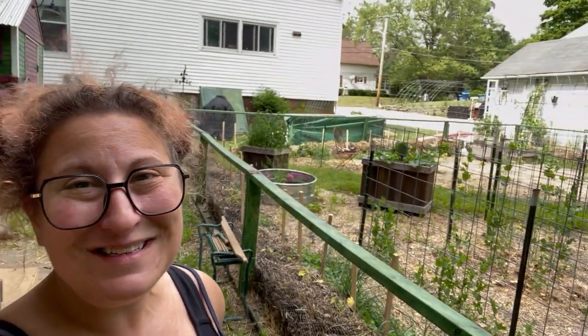Hey, good morning. Welcome home to Mailer's Landing. I'm Sue. We're here in Growing Zone 6B in New England and I think it's about time I gave you all a proper garden tour. Come on along.